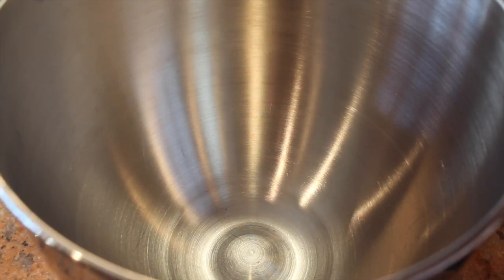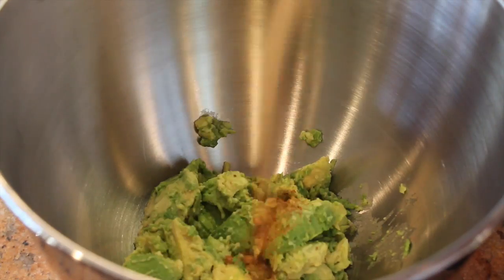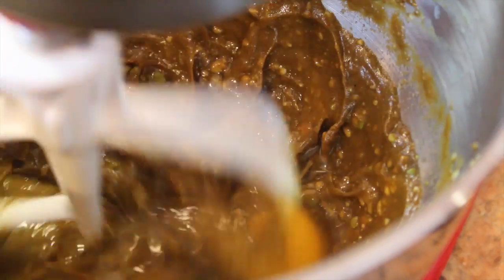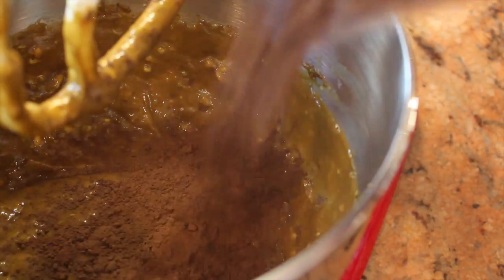In a large bowl, mix together the avocado and the coconut sugar. Beat in the eggs. Add in the dark cocoa powder, baking soda, and the chia seeds. The chia seeds are optional, but they're super healthy and great to throw into your breakfast or on top of salads.